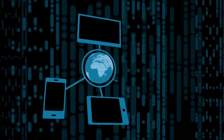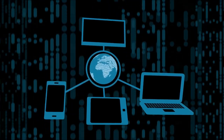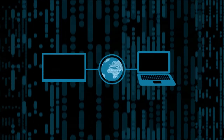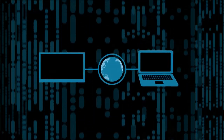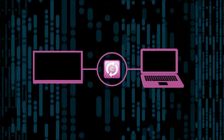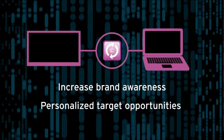Now that consumers are armed with connected personal devices, storytelling on the primary screen can be immediately acted upon. Simul screen advertising, running an ad on a second screen device that is fully synchronised to a broadcast television spot, increases brand awareness and allows for highly personalised targeting opportunities.